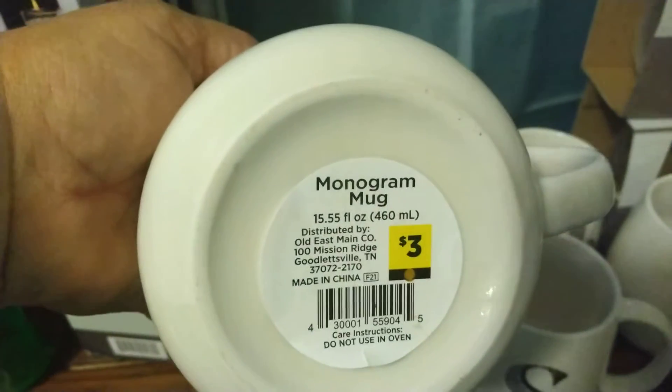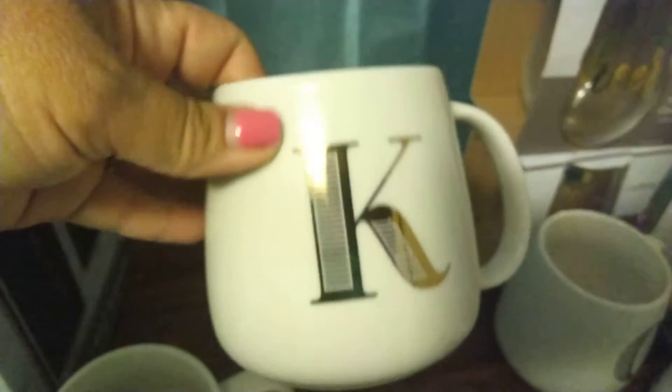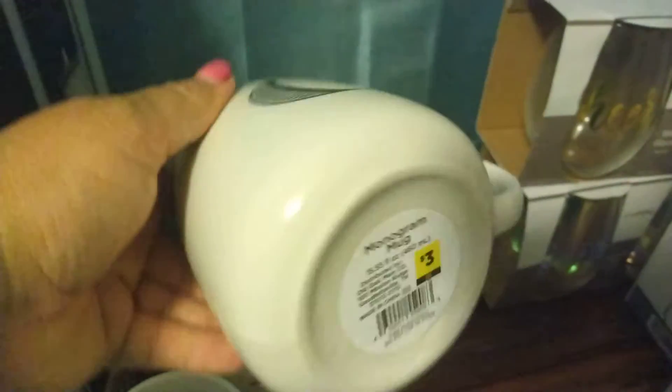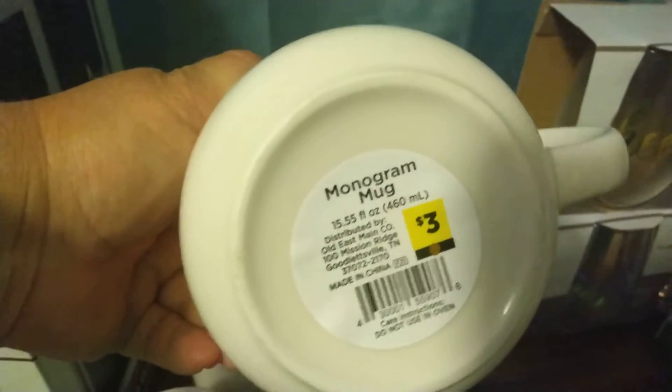I got some more of these coffee mugs — I've got a ton of these already but that's okay because I'll use them. This one is a J. Here's the barcode, and it seems like every one that I've got, there's only like five letters: J, K, C, A, S — and it seems like there was one more. Those are the only letters I've found, so I'm not sure why they didn't have the rest of the alphabet. These are nice mugs and I'm going to use them as gifts in gift baskets. I gave 15 cents for these — they were three dollars, so that's really nice.